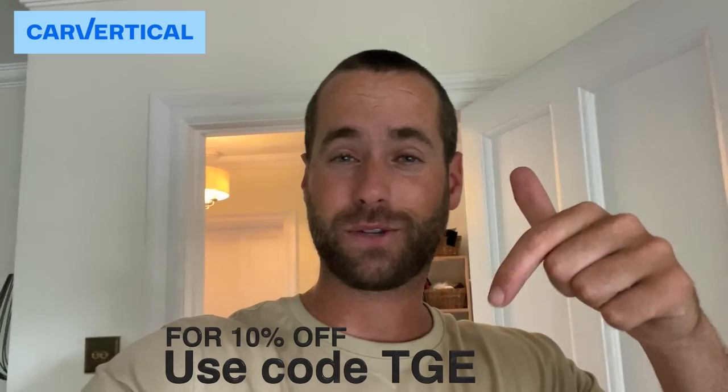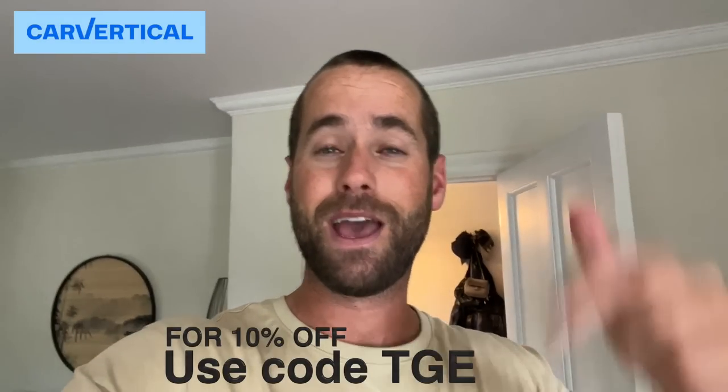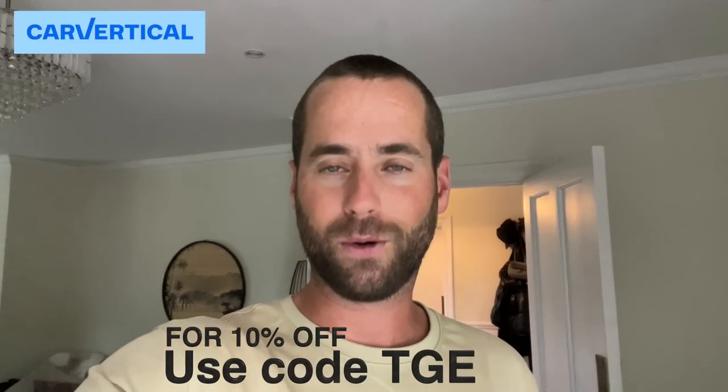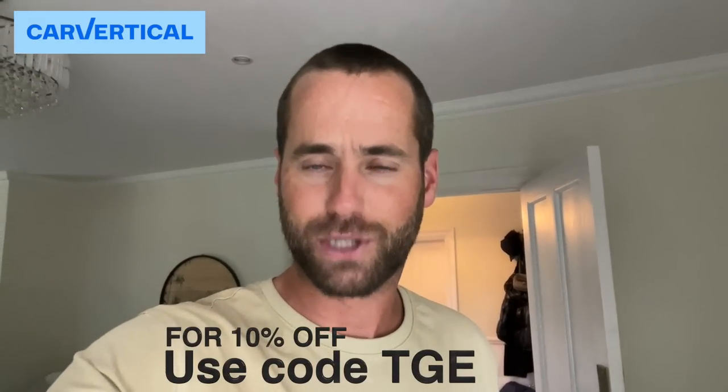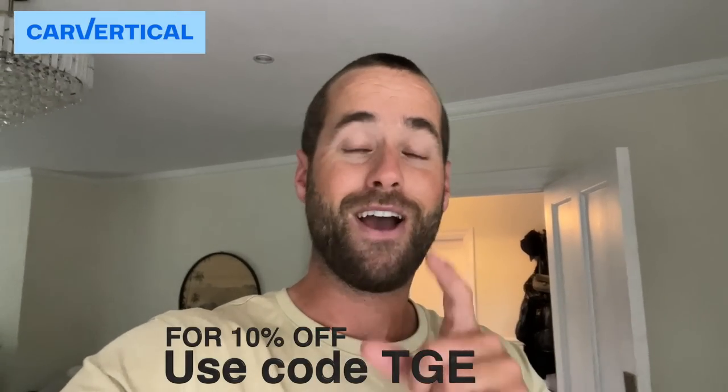Use my code TG on screen and you'll save some money on the report. The reports are really well priced anyway, but if you use that code you'll save some money and you'll also be supporting the channel, enabling me to continue doing what I'm doing.